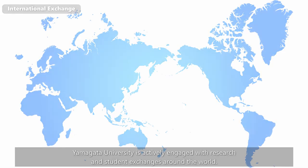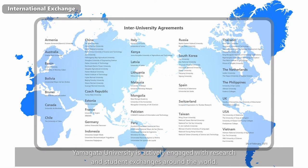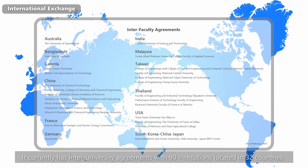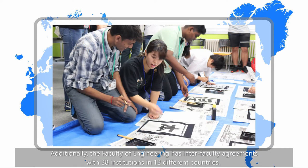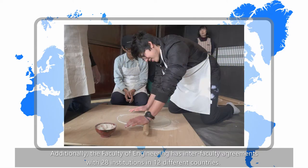Yamagata University is actively engaged with research and student exchanges around the world. It currently has inter-university agreements with 90 institutions located in 32 countries. Additionally, the Faculty of Engineering has inter-faculty agreements with 28 institutions in 12 different countries.